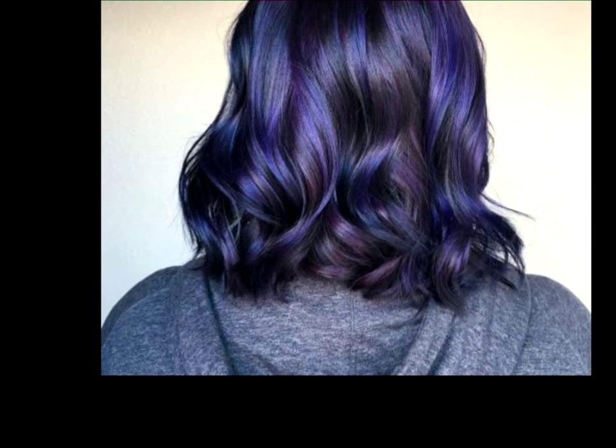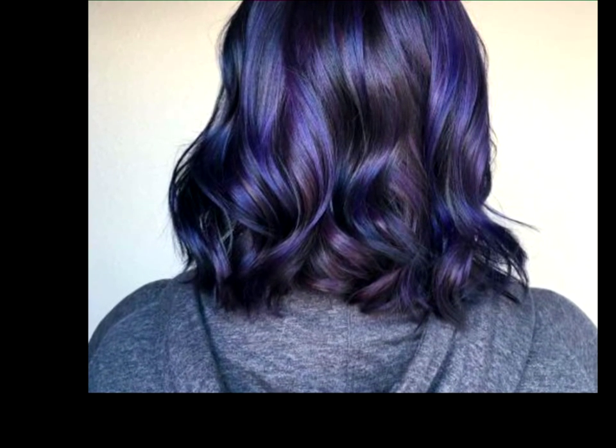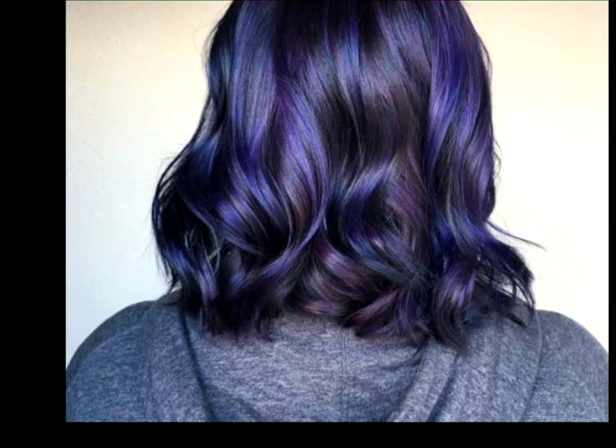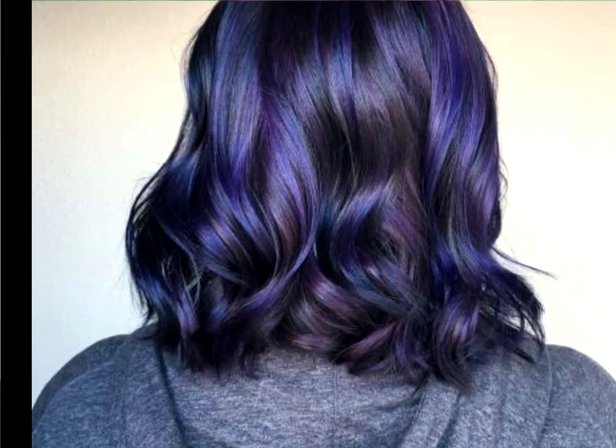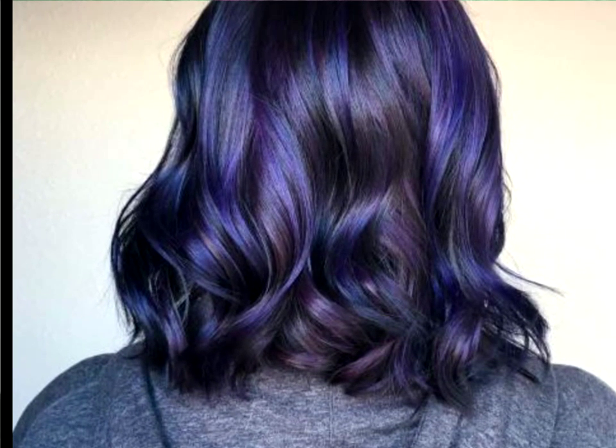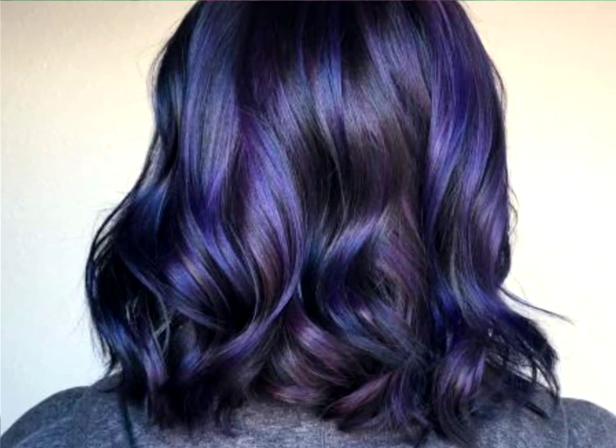Indigo Blended Long Bob. Dark violet hair is about as striking as it gets, and you don't need long, layered locks to make it work. Try purple highlights in your trendy, curled long bob and show people how you live life on the cutting edge of style.